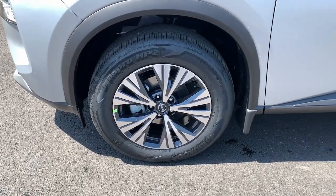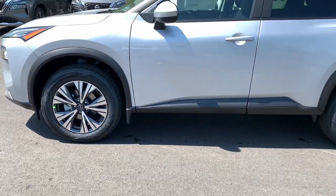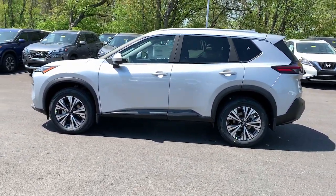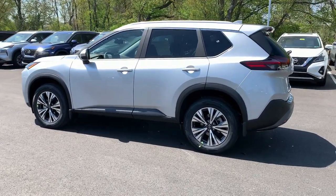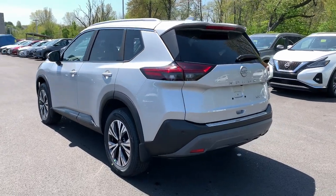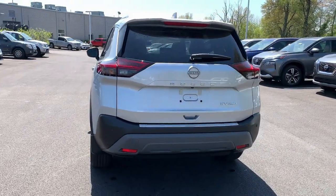These are just some of the great options this vehicle comes with: all-wheel drive, backup camera, heated mirrors, blind spot monitor, dual zone AC, power driver seat, rear spoiler, intermittent wipers, passenger vanity mirror, and floor mats.